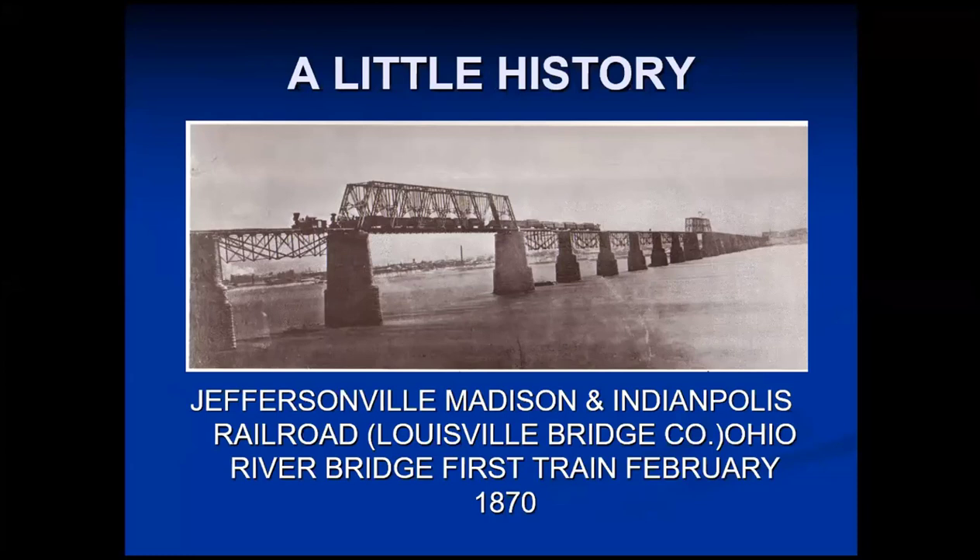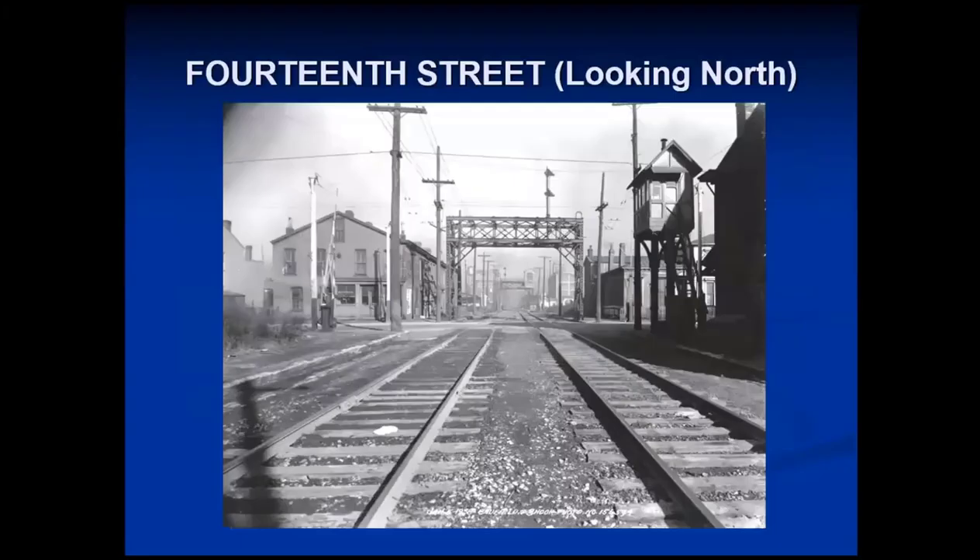A little bit of the history. The Pennsylvania Railroad, through the Jeffersonville, Madison and Indianapolis Railroad, came into Louisville in 1870 with the opening of the Louisville Bridge Company's Ohio River Bridge. This was the first railroad bridge across the Ohio River that actually connected north and south — there was one in West Virginia, but it connected east with west. The picture shows the first official train across the bridge. It entered Louisville and came down 14th Street. People were living along the street but they got quickly evicted and the railroad took over.